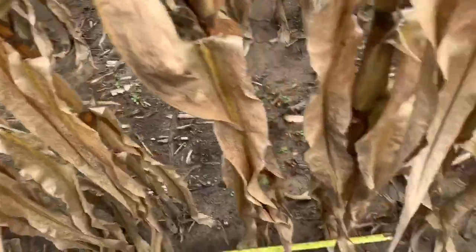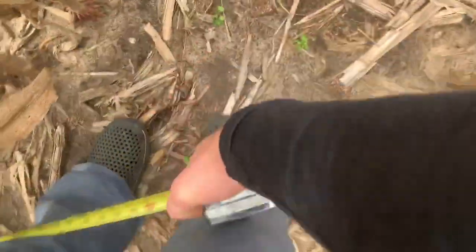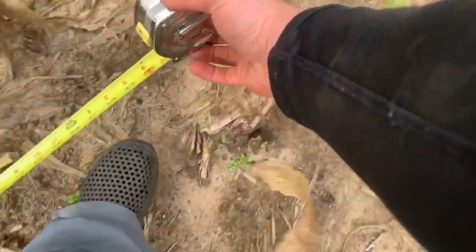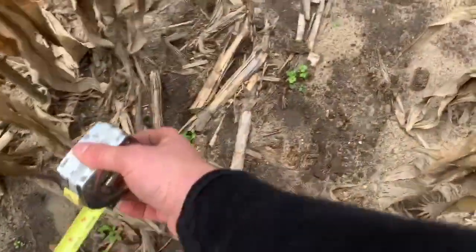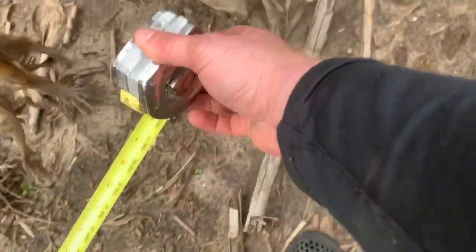So that's about 24,000. Let's try one more spot. That's why you see somebody like Jeff having his rope pre-measured out.